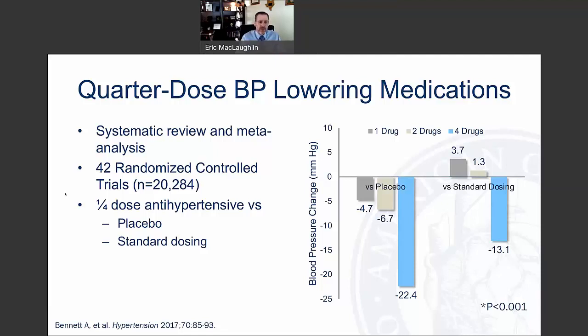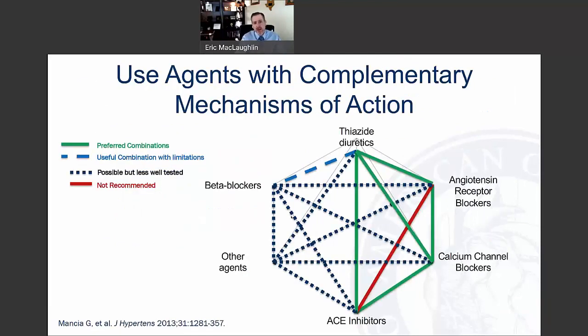Why are combinations more effective? Looking at the pharmacology makes a lot of sense. The guidelines discuss preferred combinations — a thiazide diuretic with a RAS inhibitor, for instance, provides complementary mechanisms of action. A thiazide causes diuresis and decreases systemic vascular resistance, and our compensatory mechanism might be to increase the renin-angiotensin-aldosterone system. By adding an ACE inhibitor or ARB, we can block those effects. Preferred combinations include a thiazide with an ACE or ARB, or an ACE or ARB with a calcium channel blocker.